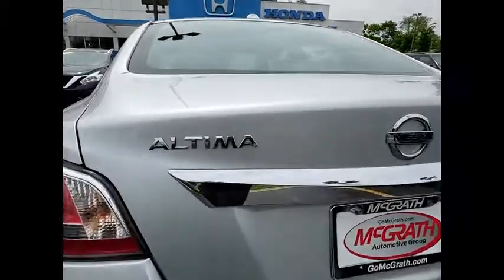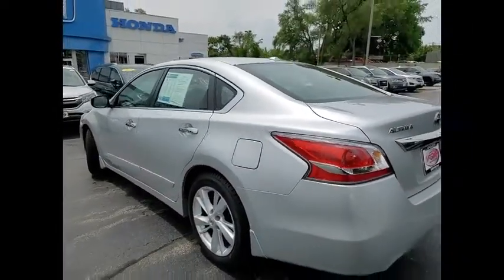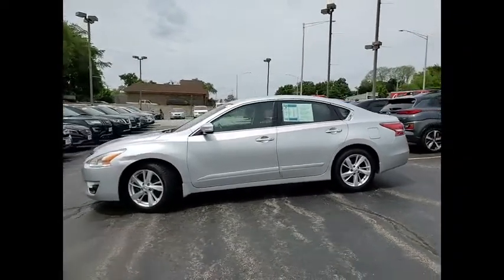This vehicle has less than 100,000 miles. Here are some of this vehicle's great options: Tire Pressure Monitor, Aluminum Wheels, Remote Engine Start, Brake Assist, Traction Control, Stability Control.